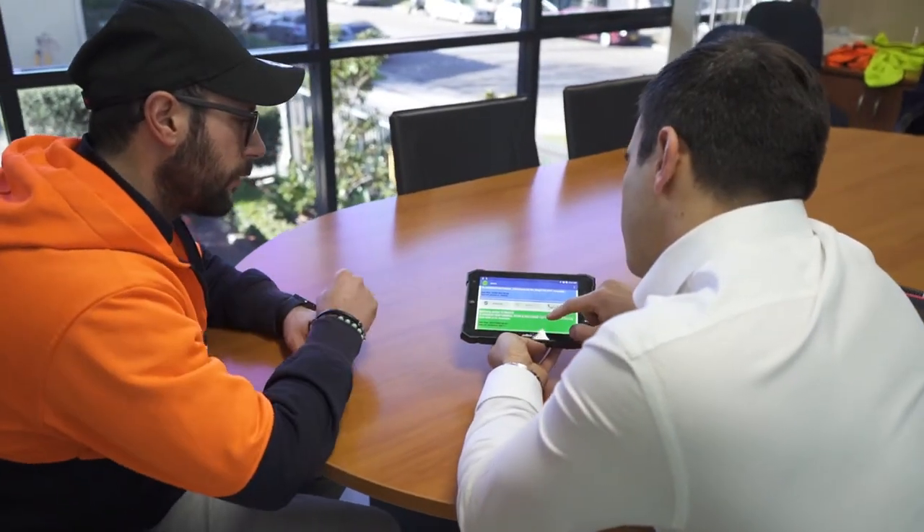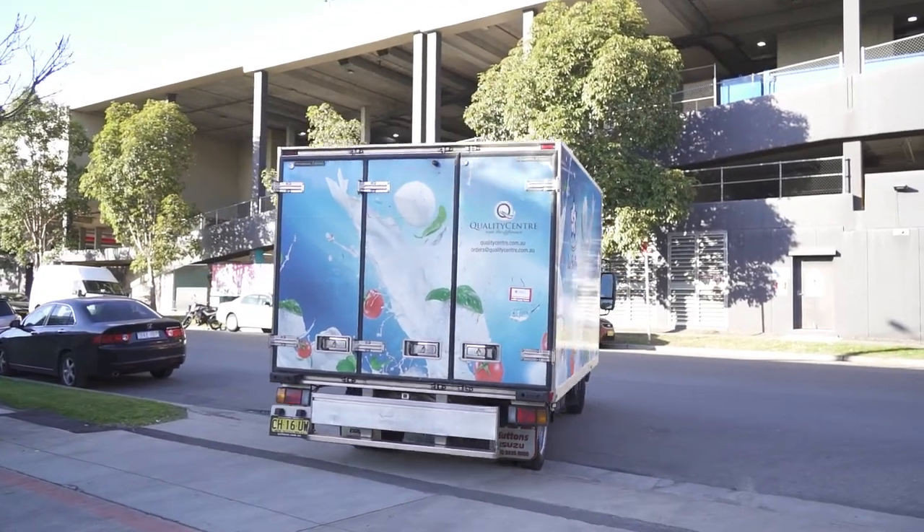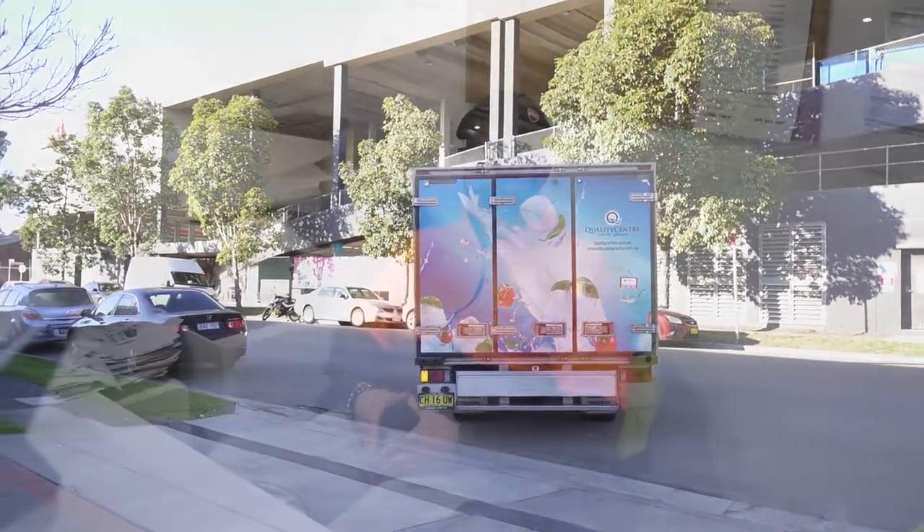The key benefits of using Soulbox? Well, there are a lot of benefits, but the most important are the electronic signature, no paperwork at all, and notifications from the customer and from the office — all live.